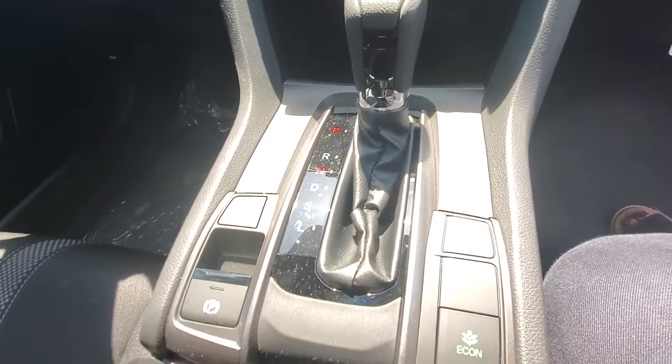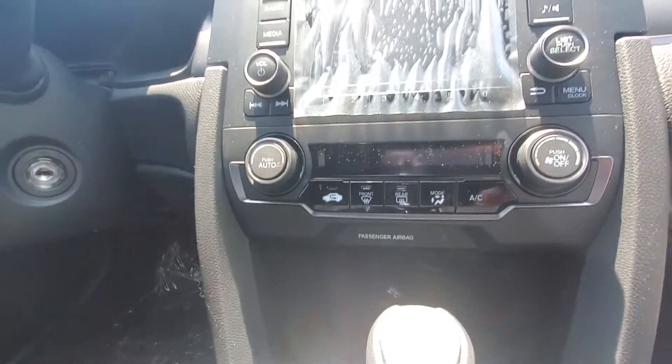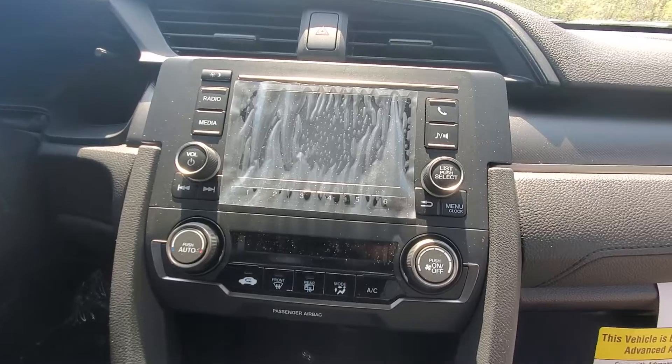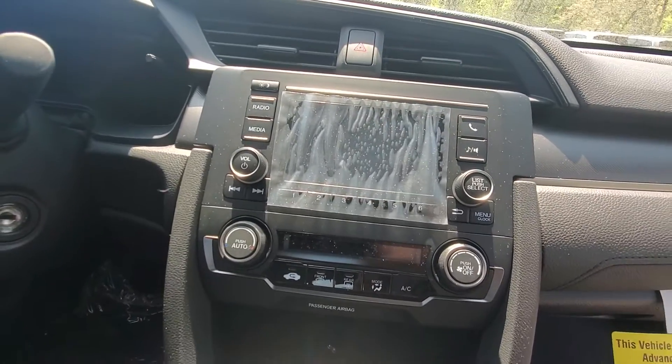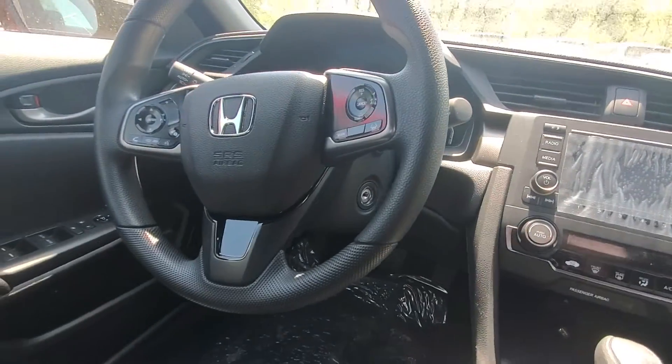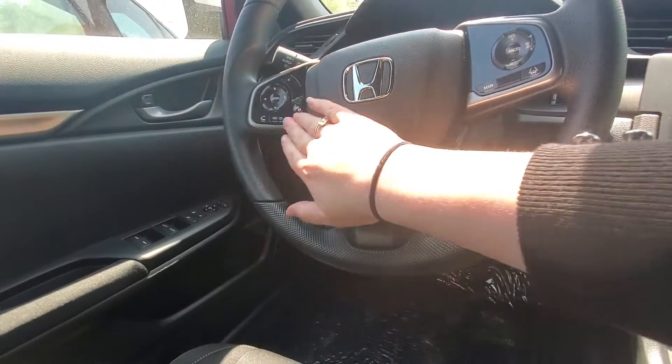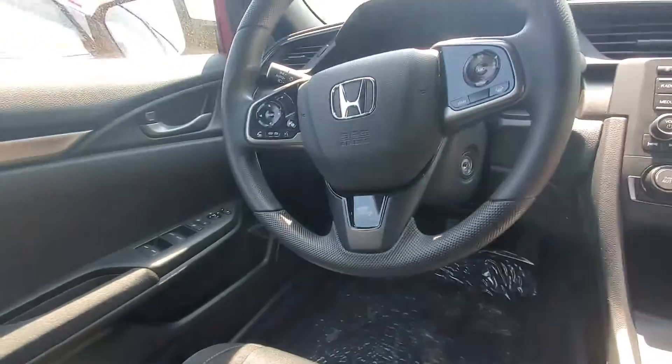Econ mode, electronic parking brake. All your climate control settings. Up on your screen you can get your Bluetooth, all your radio presets as well. It has Honda Sensing here. Some controls are on the steering wheel for you — phone controls, audio, stuff like that.